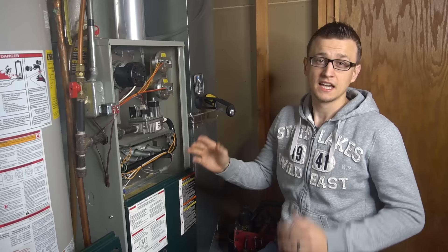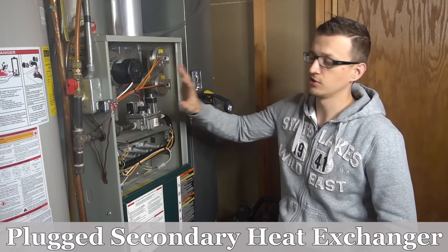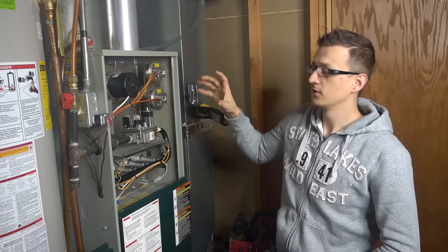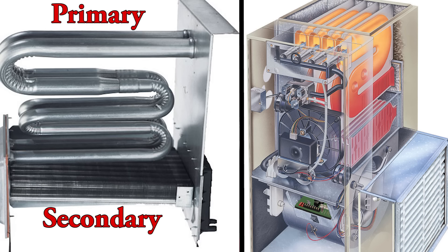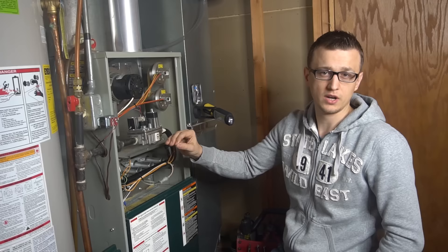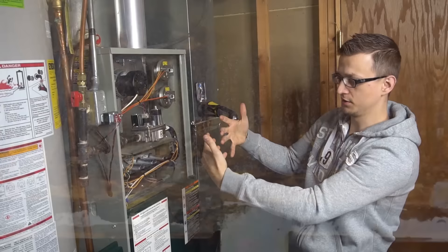Number two is a plugged secondary heat exchanger. This will only concern high-efficiency furnaces with the plastic exhaust pipe and intake. Those furnaces have a primary heat exchanger and a secondary heat exchanger. The hot combustion gases go through the primary first and then the secondary. By the time that heat reaches the secondary, it cools off to a point where condensation starts to form, and if there are any air leaks or the water is not draining properly, that condensation will eventually rust and corrode the secondary heat exchanger.